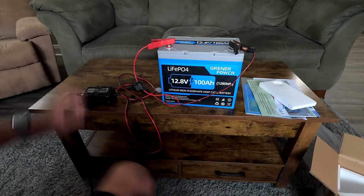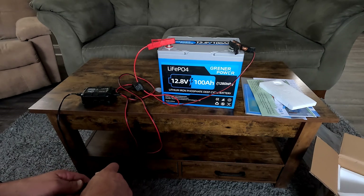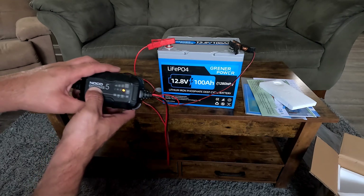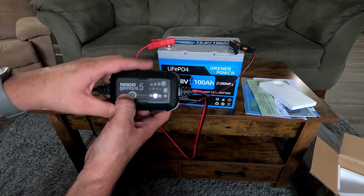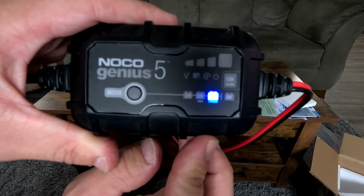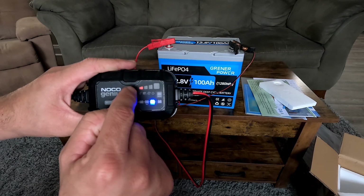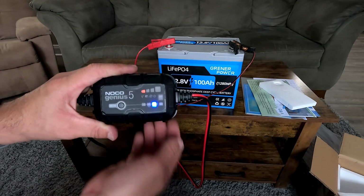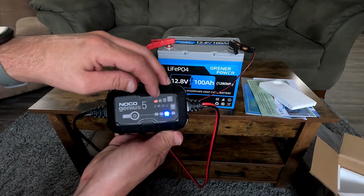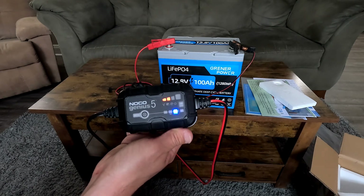Take the battery charger and clamp it on, then plug it in. You hit the mode button until it lights up on lithium. The way this charger works: for a few seconds it tests 0 to 25 percent charge — the first bar will be blinking. Once it passes 25 percent, it'll move on to 25 to 50 percent, pulsating and blinking as well.